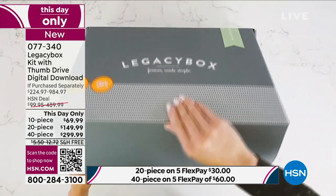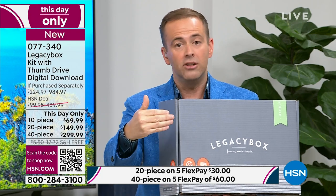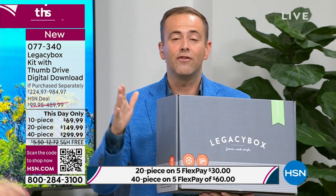If you would like to order, do it before you go to sleep tonight. When we sell out, we're not backordering or waitlisting. The 40-piece is nearly $1,000 on Legacy Box's website — you're getting it for $299. The onus is on us — we have to do it at some time. The 40-piece gives you the freedom to cover all your bases: the audio, the reels, the negatives, the VHS tapes. Digitize them, preserve them, and relive them again and again.